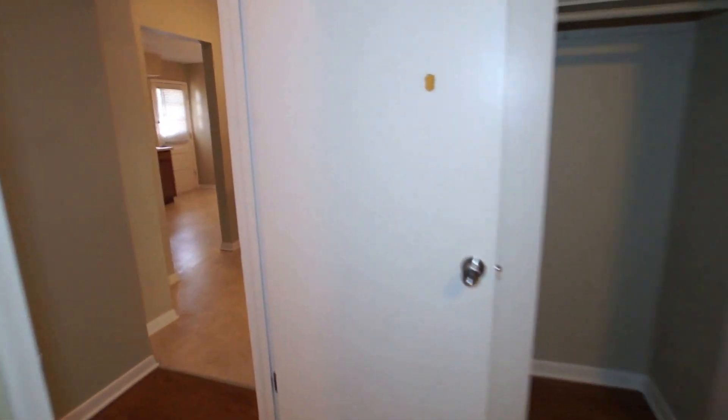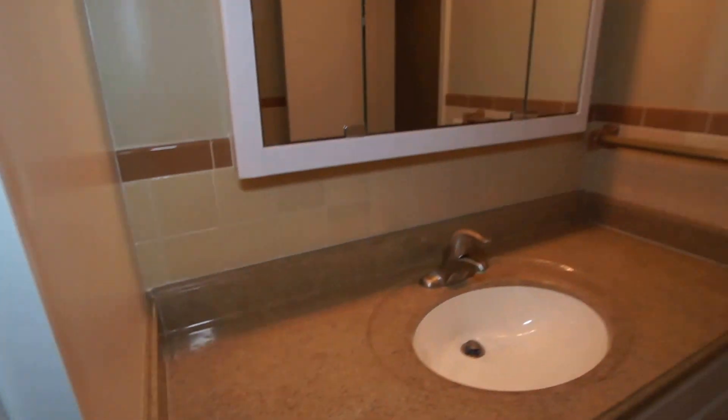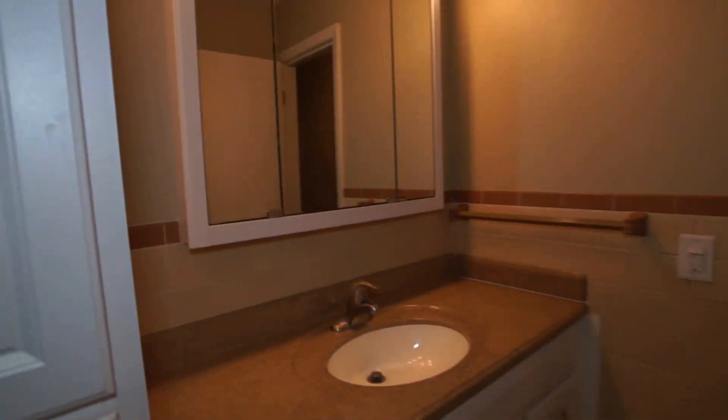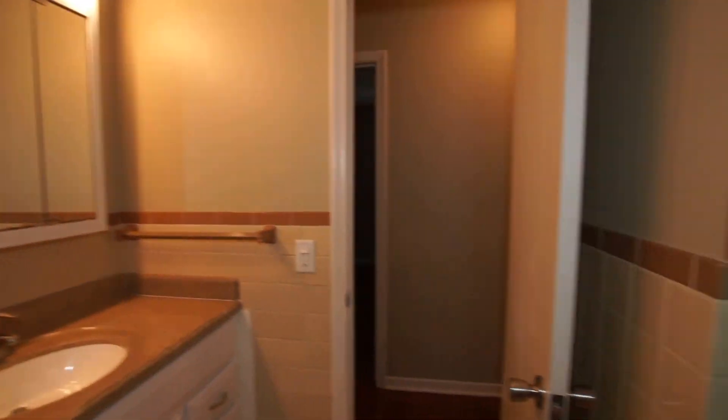Bedroom number one has a good size closet. Next is the bathroom, which has a newer, higher vanity with a solid surface vanity top, a surface mounted medicine cabinet with a built-in light bar, and a linen cabinet inside the bathroom as well. The tub and tile are largely original but in a neutral color and in excellent condition.